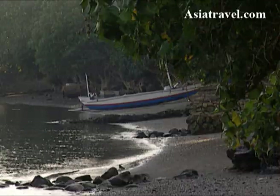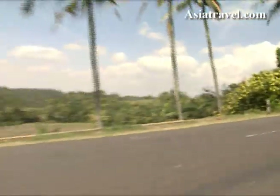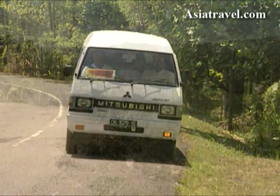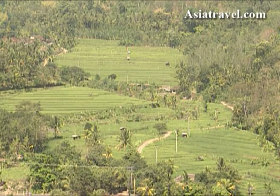The days just go too quickly for me in Bali — there's too much to see. From the seashore we ventured back to the mountain roads, my Asian Trails guide very patient with the number of times I wanted to stop and admire the views.